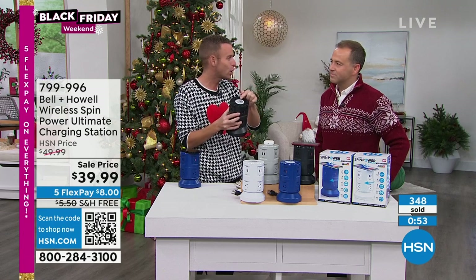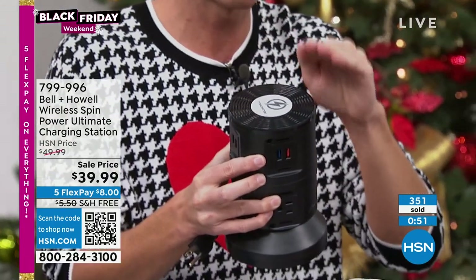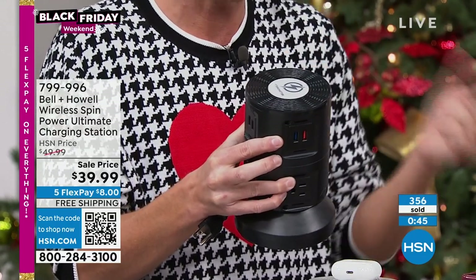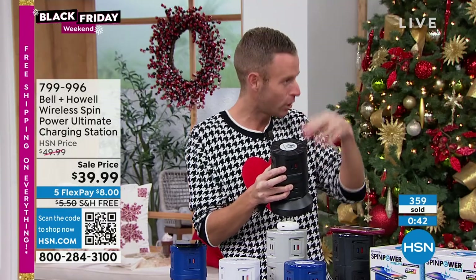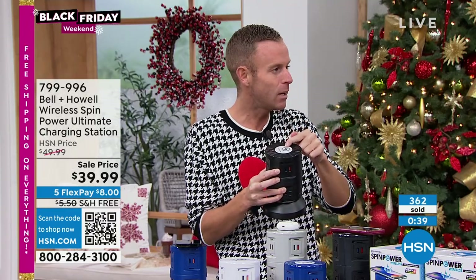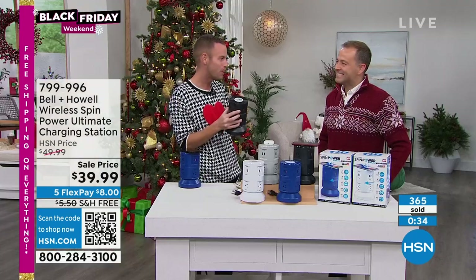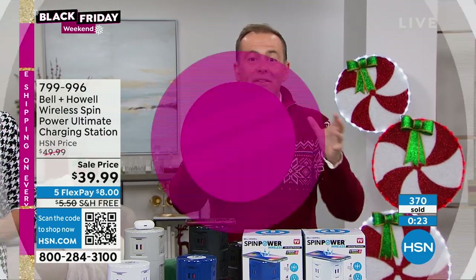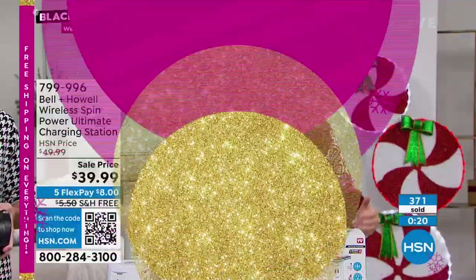We've never had a wireless charging pad in our entire Bell & Howell lineup — this is new. It's way more than we thought it could cost, but when we incorporated this with the buying power of HSN, we were able to make enough to bring the cost down. We've sliced the price from $50 to less than $40, added in free shipping because it's Black Friday — everything qualifies for free shipping. You're layering up those savings, stacking up the savings for sure.